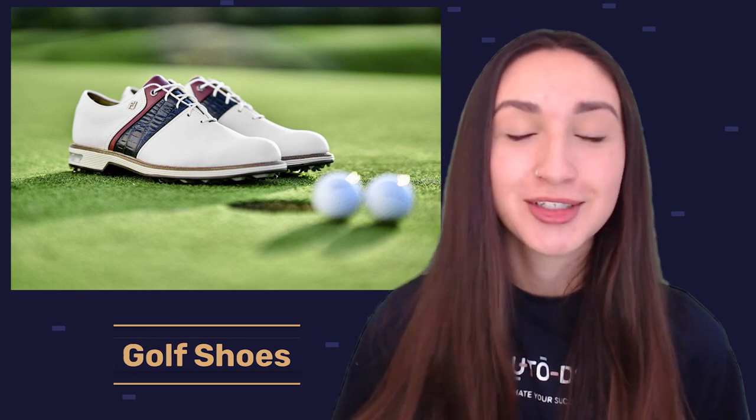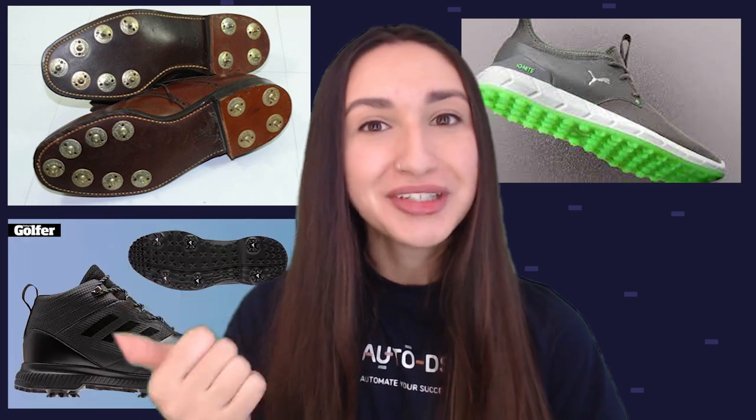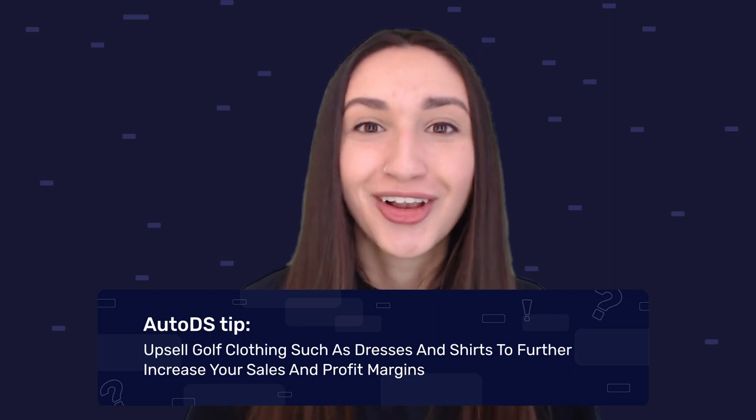Coming in at number seven are golf shoes. With warmer months approaching, more and more people will begin golfing, and many are in need of proper golf shoes. When offering these in your dropshipping store, ensure they are Oxford-type and waterproof. Sturdiness, breathability, support, and comfortability are vital considerations. You can provide options such as classic spike, spikeless, golf boots, and golf sandals, available in materials like leather, waterproof linings, and synthetic plastics. Spikes can be made of plastic or metal, so offer both options. A quick tip: consider offering golf dresses and shirts to complete a golf-ready look.